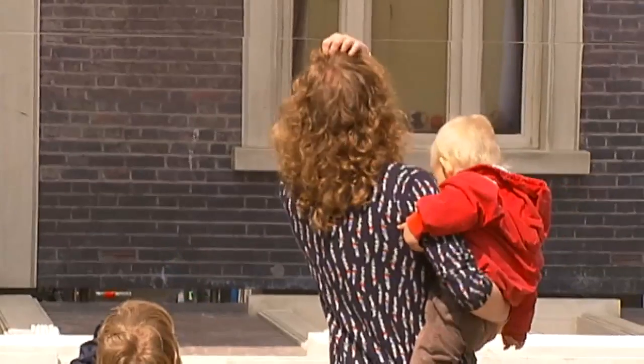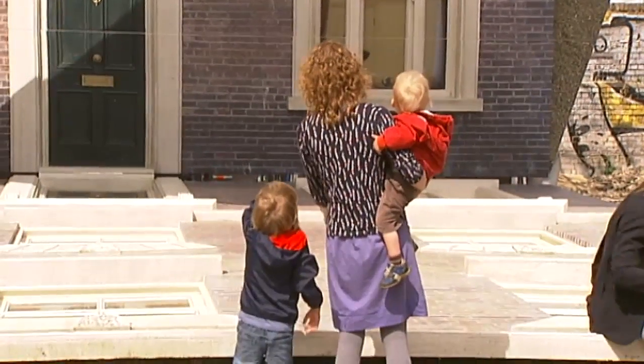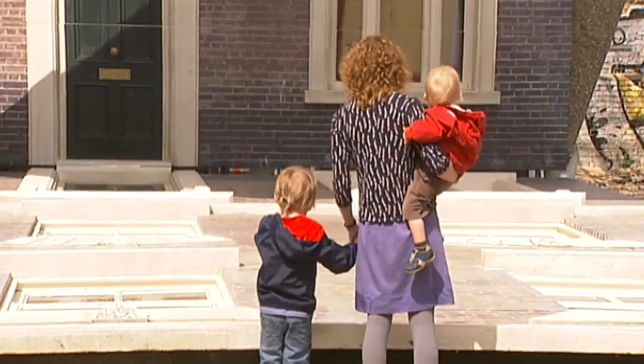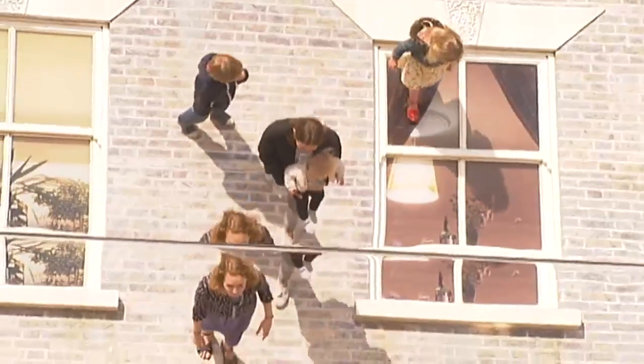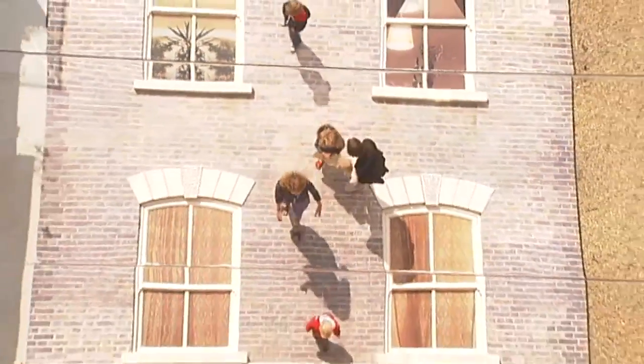All is not what it seems in East London. This house in Dalston may appear to be just another Victorian terrace, but look again — something's not quite right. That's not normal, is it? It's actually an installation by Argentine artist Leandro Ehrlich, who's been commissioned by the Barbican.